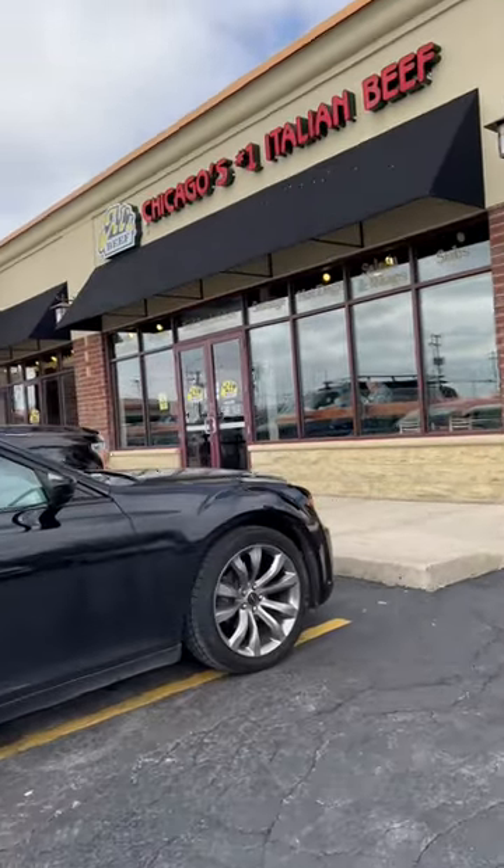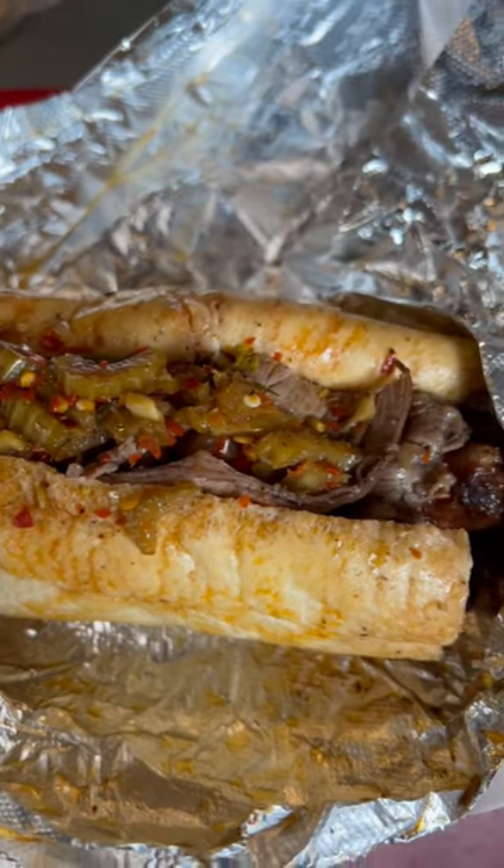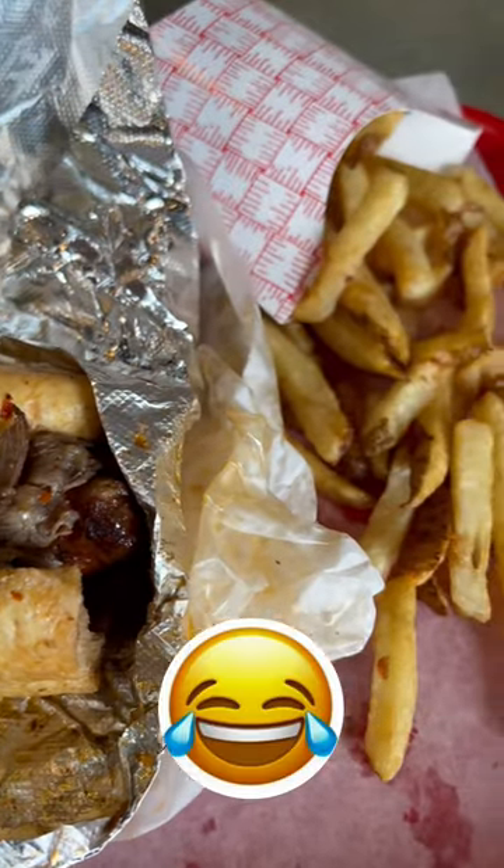Where do we go to eat after the coin show? Of course, you go to Al's for a great sausage and beef combo. Hey, you California boys know nothing about this stuff!